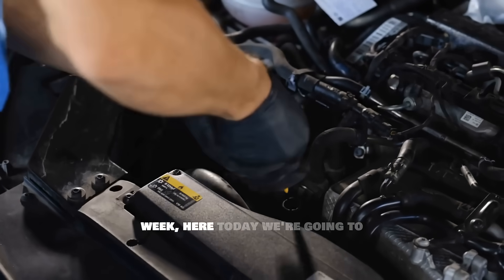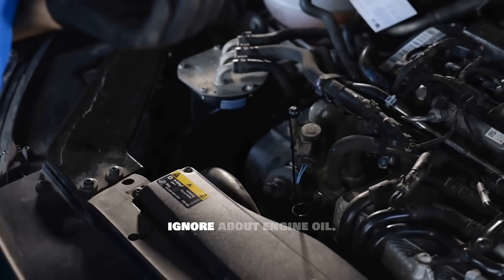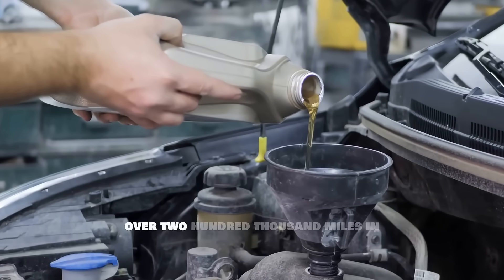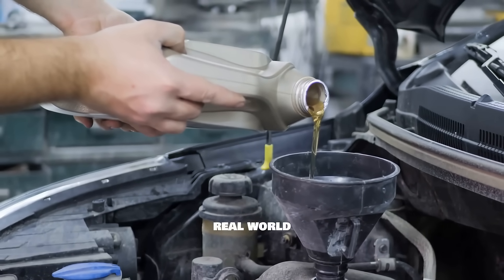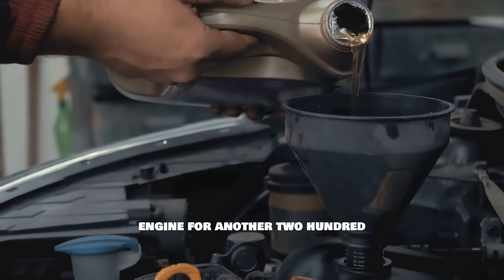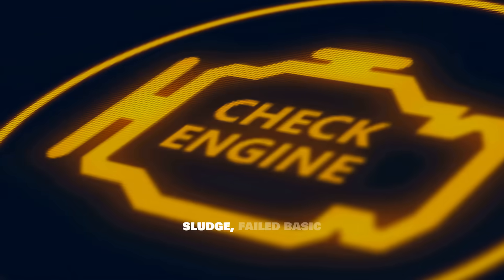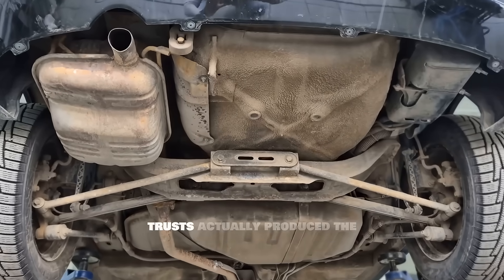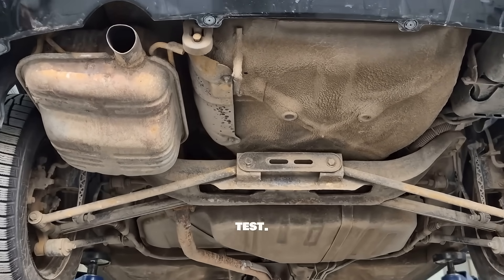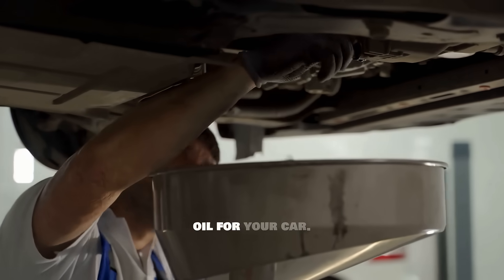Hello, I hope you're having a great week. Here today we're going to reveal something that 95% of drivers completely ignore about engine oil. After testing six of the most popular oil brands over 200,000 miles in real-world conditions, only one oil came out looking like it could protect an engine for another 200,000 miles. The others turned into sludge, failed basic tests, and one brand that everyone trusts actually produced the highest engine wear in the entire test. Stay until the end, because what I'm about to show you will completely change how you choose oil for your car.